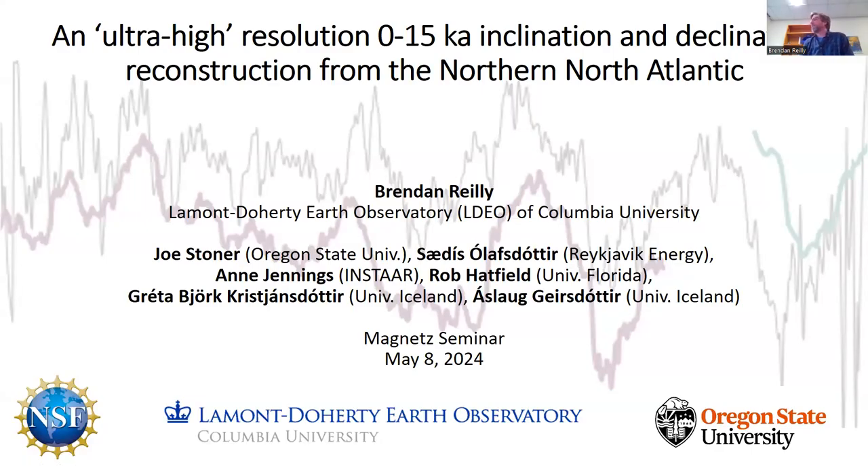Great, thanks other Brendan. Thanks to the magnets organizers for inviting me to speak today, and thanks for keeping the seminar going for as long as you have. For those of you that don't know me, my name is Brendan Riley. I'm a research professor at the Lamont-Doherty Earth Observatory in New York. This project was started a few years ago during my first postdoc with Joe Stoner at Oregon State University, and it's exploring paleomagnetic secular variation in the North Atlantic.